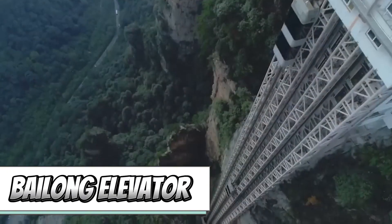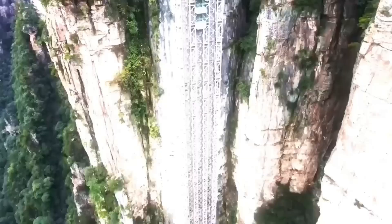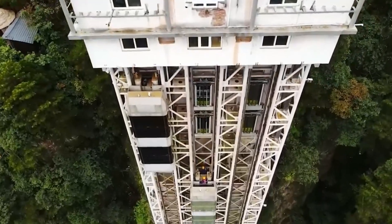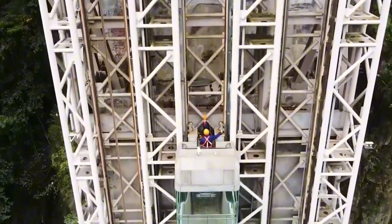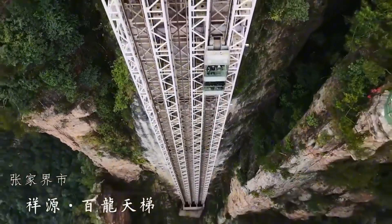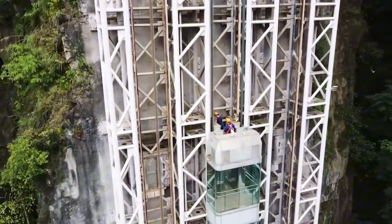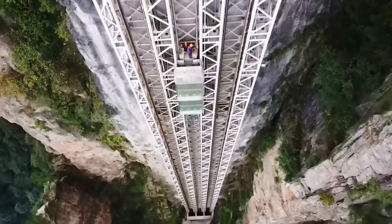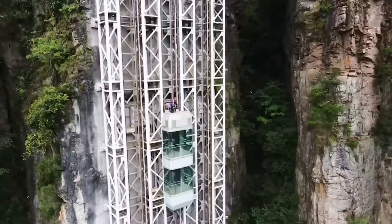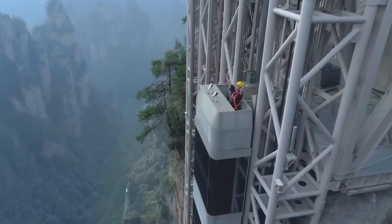Chinese ingenuity has reached new heights with the Bailong Elevator, translating to the '100 Dragons Elevator.' This incredible feat of engineering stands on a UNESCO World Heritage Site, making it the world's tallest outdoor elevator, reaching a staggering height of 330 meters. Passengers are accommodated in three two-story cabins, and the same journey on foot would demand at least three hours. But with this elevator, visitors can reach the summit in just a fraction of that time — a true testament to human innovation and progress.